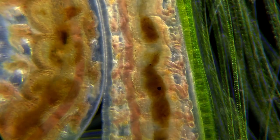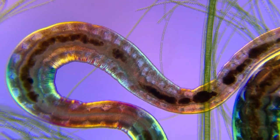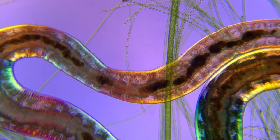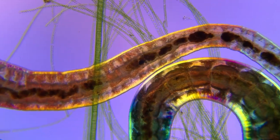Worms like these are essentially a tube of muscle, and if we use a special kind of light called polarized light to illuminate the worm like here, we can get these muscle layers to change color depending on their orientation in the light.